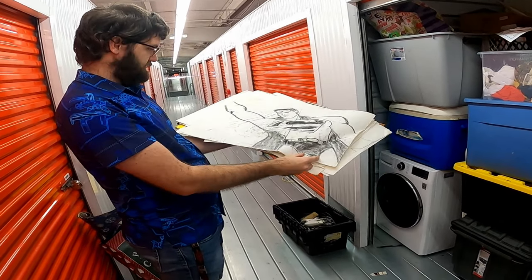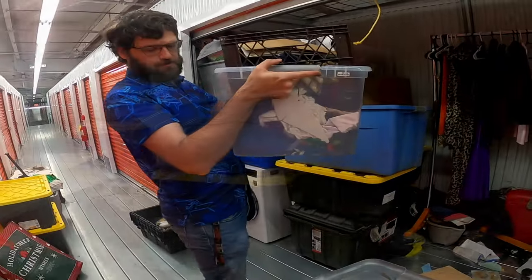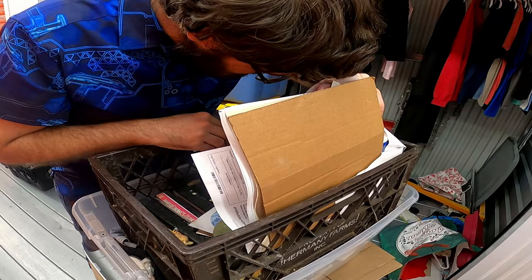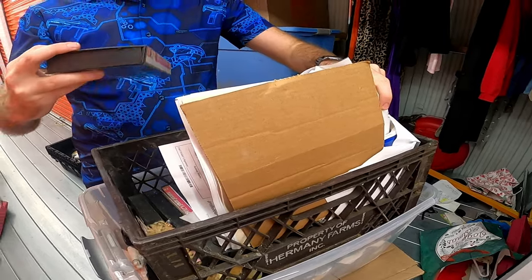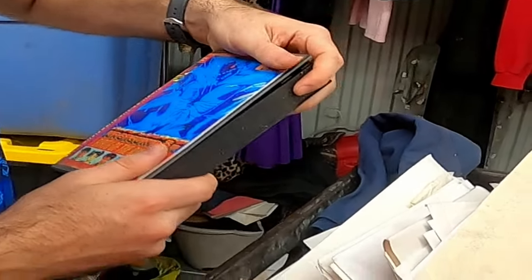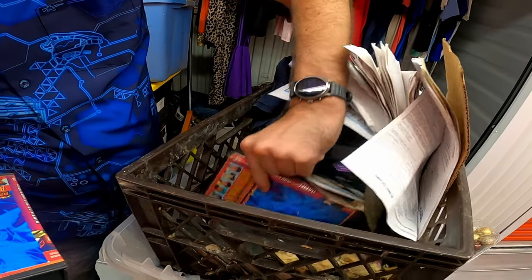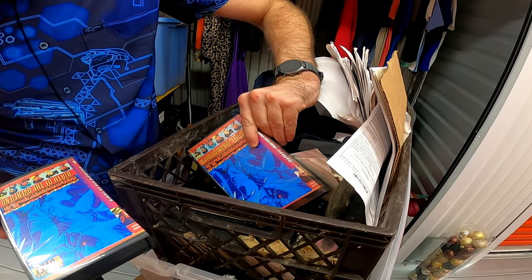More art-type stuff — this person is very good at art. Let's check these VHS tapes. It's an anime, and anime can be really good. Here's another one, or it's the same one — no. There's one and there's five.